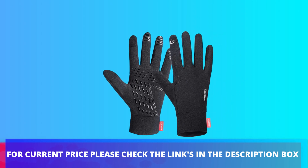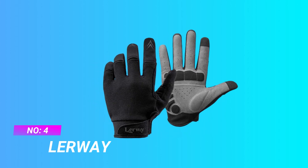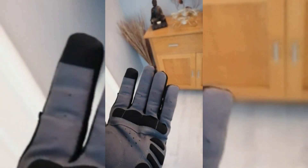For current price please check the links in the description box. Number 4: Lurway shock absorbing cycling gloves. This cycling glove is suitable for spring, summer and autumn. The upper side is mostly made of thin material and is used for ventilation and evaporation of sweat. The SBR padding on the palm has shock absorbing properties.